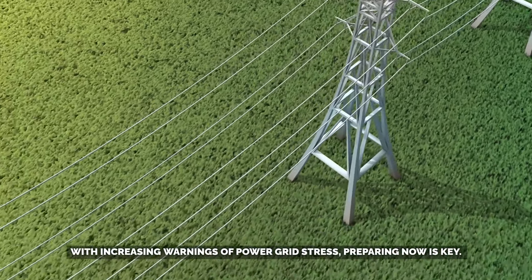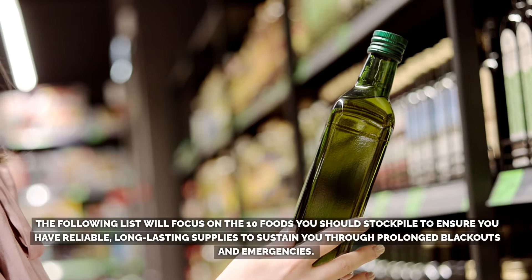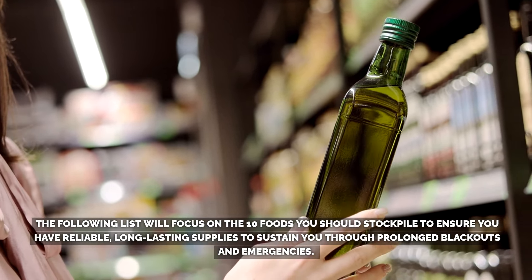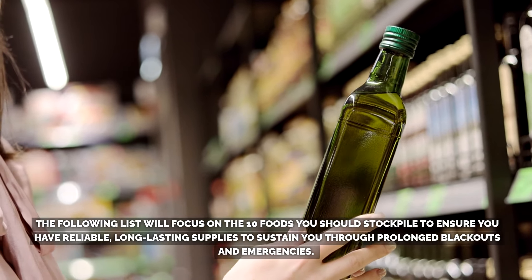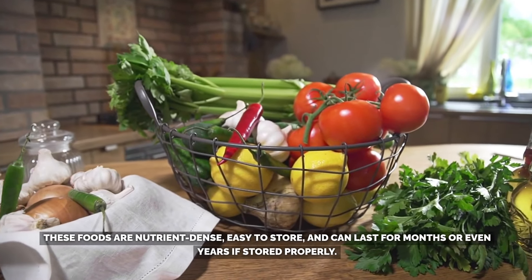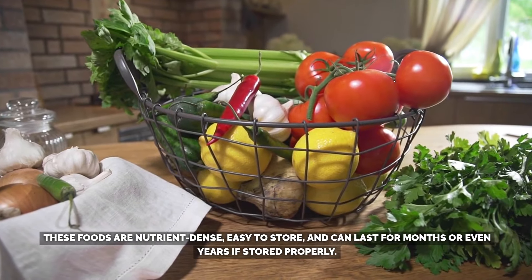With increasing warnings of power grid stress, preparing now is key. The following list will focus on the 10 foods you should stockpile to ensure you have reliable, long-lasting supplies to sustain you through prolonged blackouts and emergencies. These foods are nutrient-dense, easy to store, and can last for months or even years if stored properly.